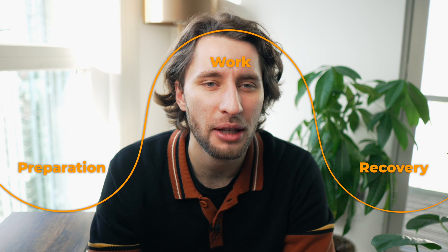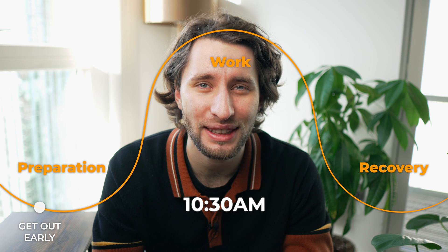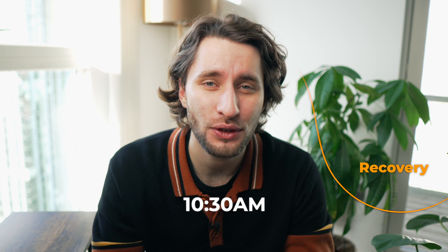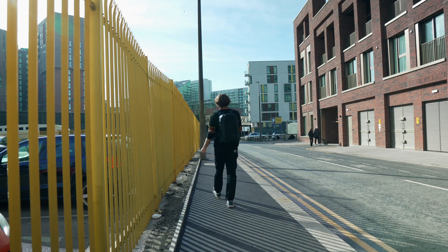The first thing Huberman recommends is to get out early — and 10:30 is not early. If you've just come off night shifts, which I have, then 10:30 feels pretty early. So I've just got up and I'm going to get out as early as possible to try and energize my brain.